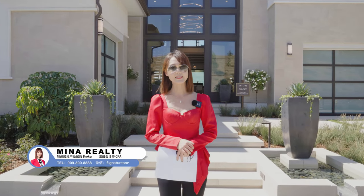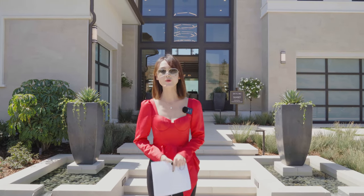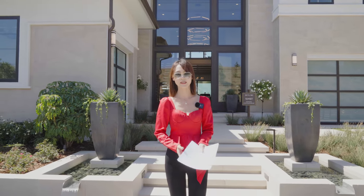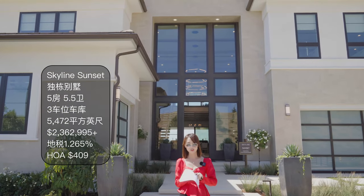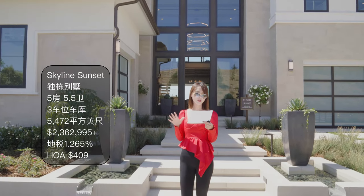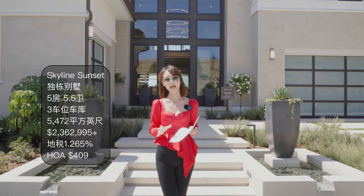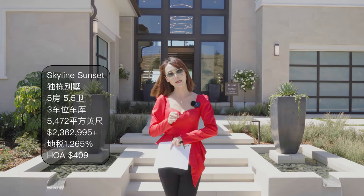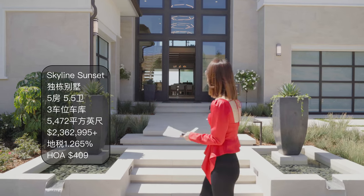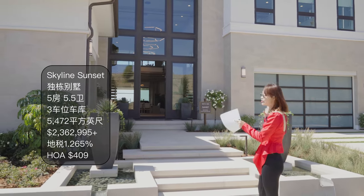大家好，欢迎来到我的频道，我是Mina。托尔兄弟在洛杉矶又开新盘了。我们今天要参观的新盘叫Skyline，要看的户型是我觉得会最热卖的一个，也是最大、最霸气的户型之一。这个户型的名字叫三赛，也就是日落。一共有五房，5.5浴，三车库，5472尺，差不多520平方米左右。目前有一栋现房，有一栋期房可以选择，232万美金。